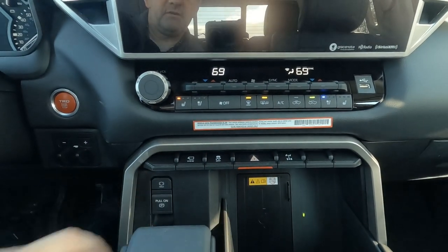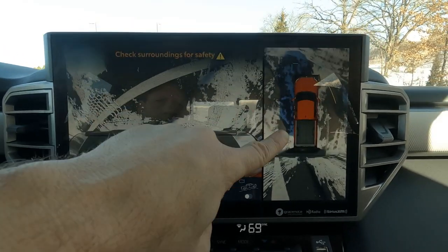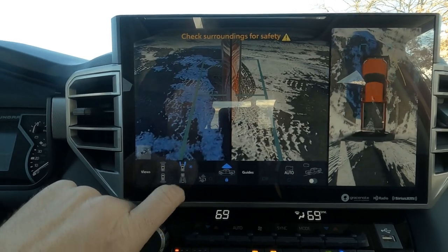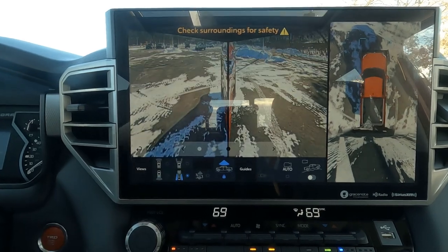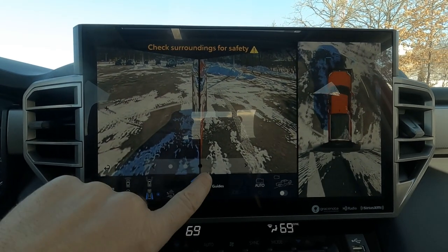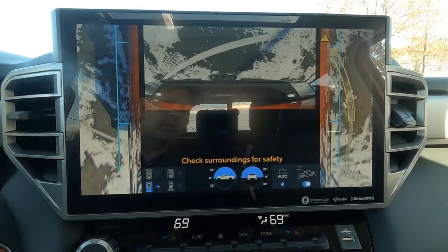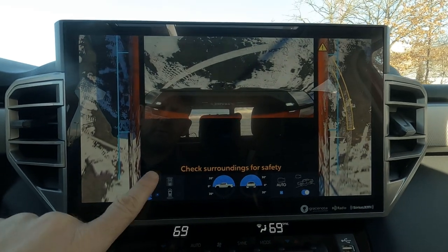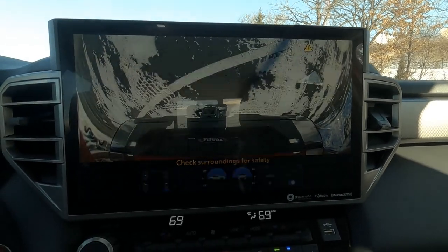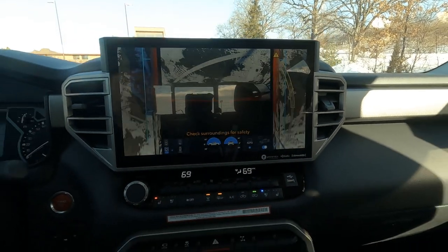I'm going to shift into reverse so you can see the screen. Here's an overhead view — I can also switch to the front camera, the side mirrors, go straight to the back, or have a direct view directly behind me. There are a lot of camera angles on here. Stop by the dealership and take a look — there are endless opportunities with this camera system to see the vehicle from all different angles. The backup view is pretty nice.